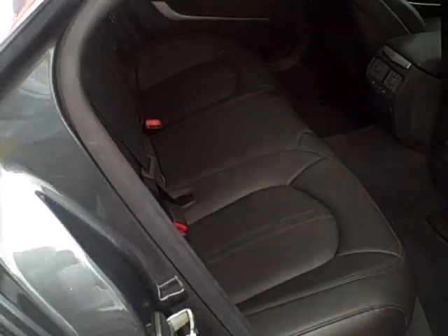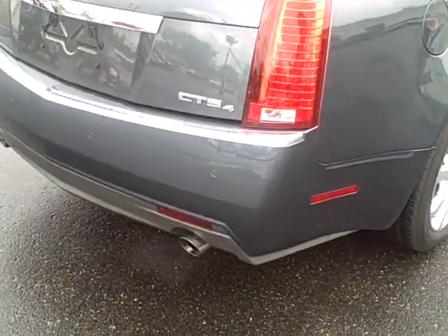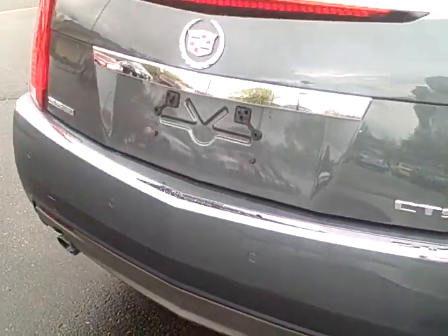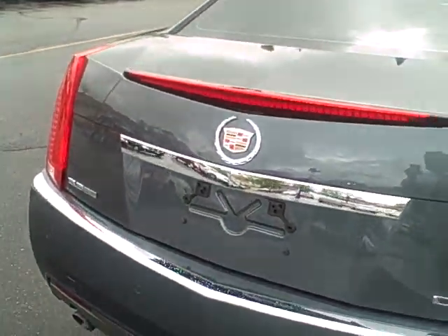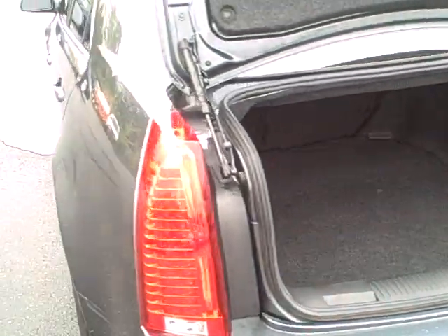Take a look at the back here. Comfortable room for five passengers, plenty of room in the back for your golf clubs. It does have the rear park assist which will beep when you get close to hitting something. Take a look at your trunk space — plenty of room for golf clubs, any kind of luggage, suitcases.